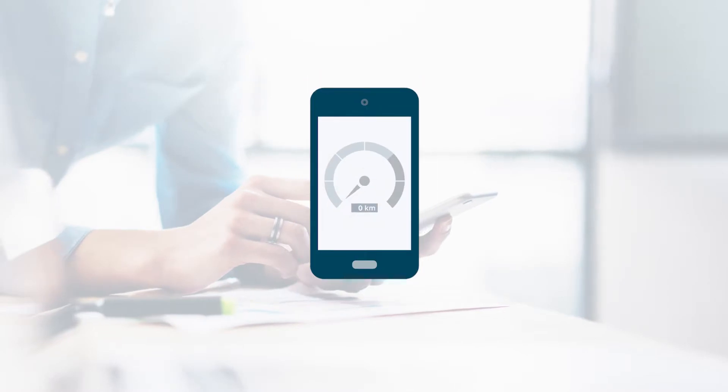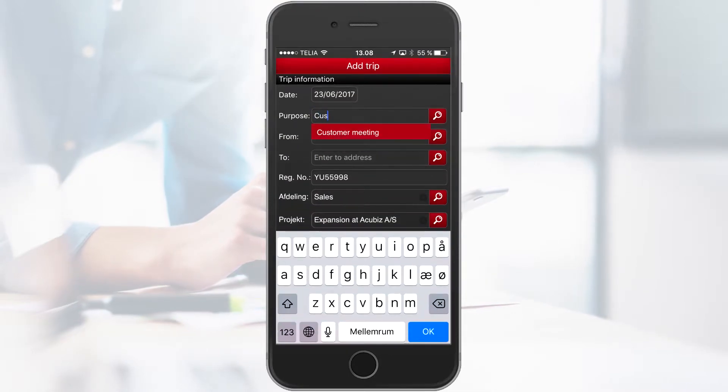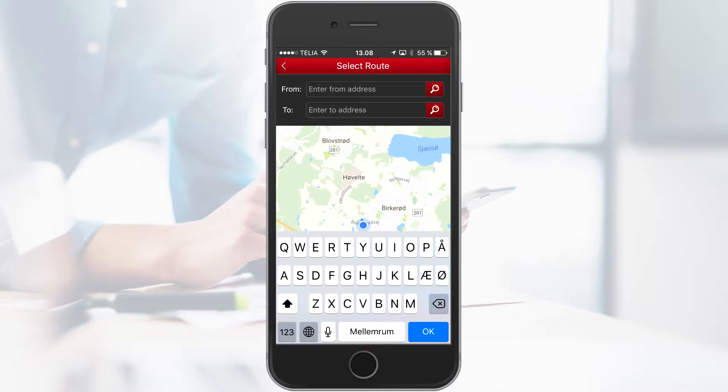Should you forget to start your trip, you can enter your trip manually by choosing Enter Manually.